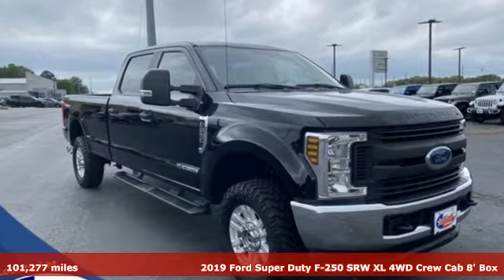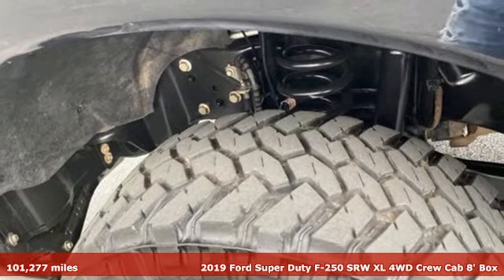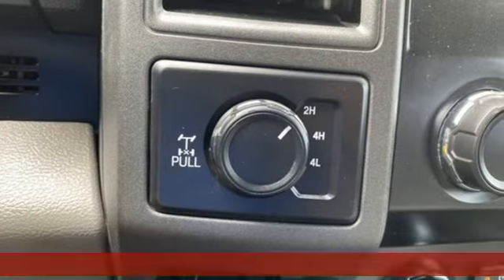Here's a 2019 Ford Super Duty F250 Single Rear Wheel. With a powerful engine and unbelievable towing capacity, it has a lot of pickup.